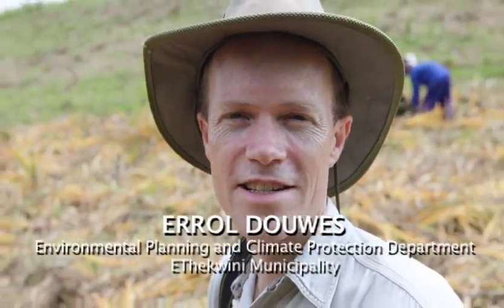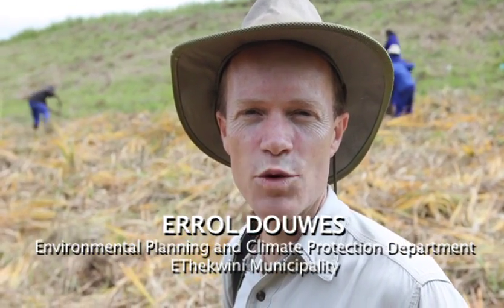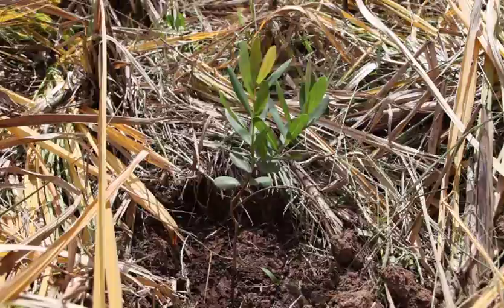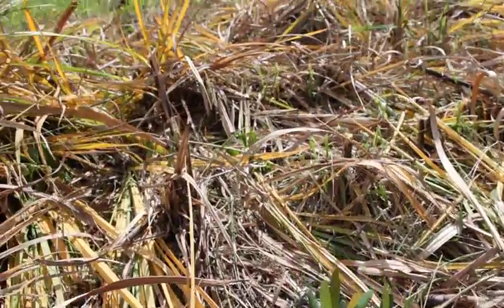You can see behind us a little bit of the planting of the trees that the guys have brought down from the nursery. Before the planting itself takes place, they will clear this area — and as you can see, this is old sugarcane land. The idea is that we're not planting back into virgin grassland.